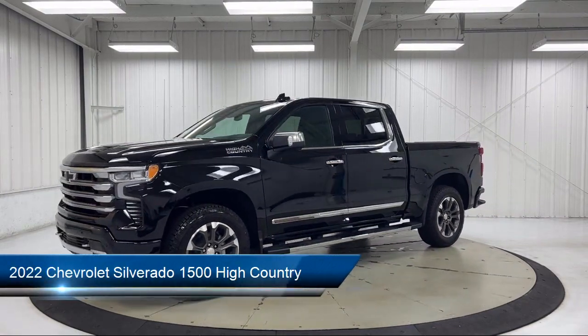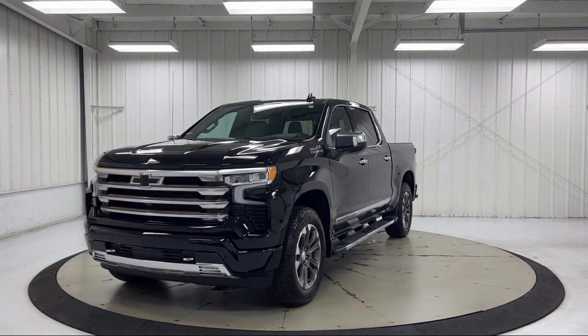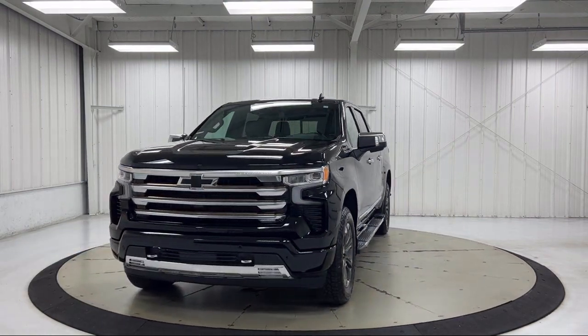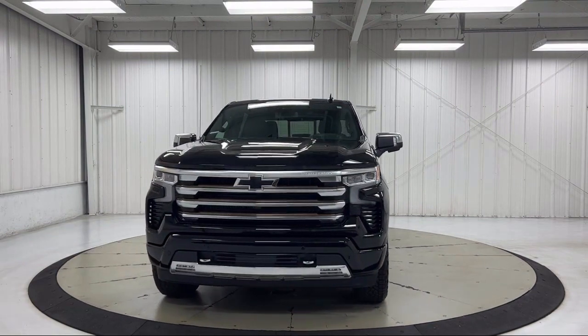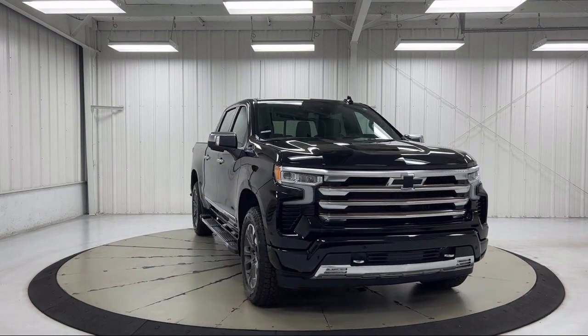It comes equipped with Chevy Tech Spray-On Black Bed Liner, Preferred Equipment Group 3LZ, Front LED Fog Lamps, Power Sunroof, and 10-Way Power Driver Seat with Lumbar.